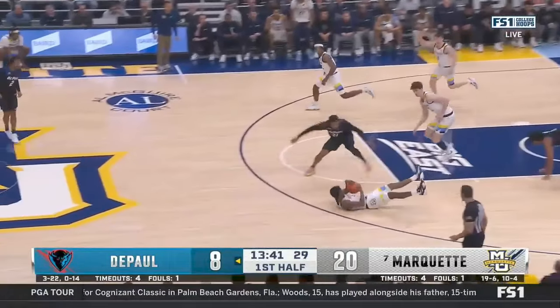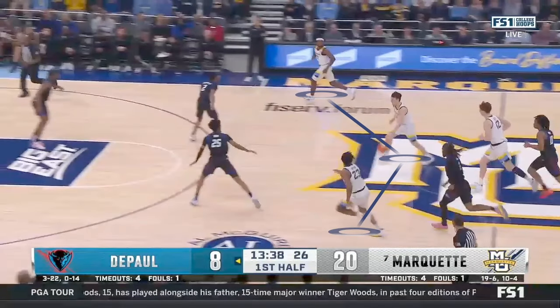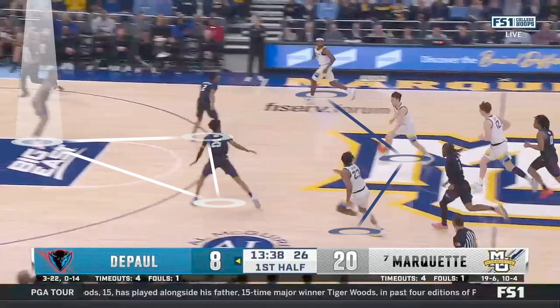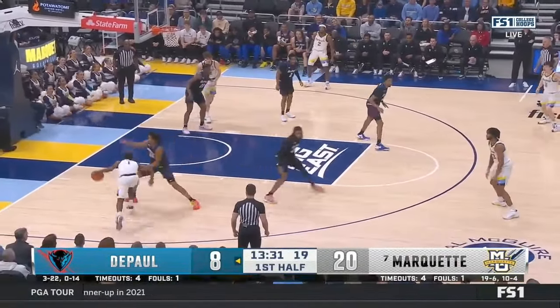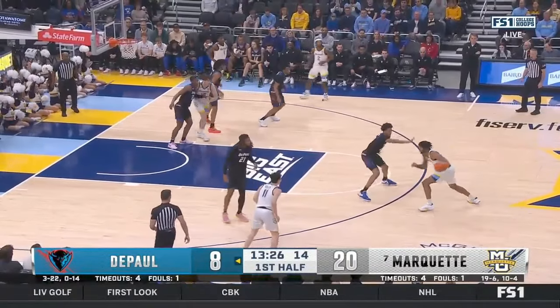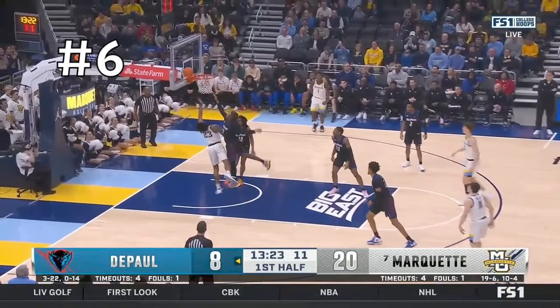He gets the ball back in transition. On this catch it's three-on-three so there's not really an advantage, but this defender is shaded to the top side of the court, so he knows number 25 has to take him. DePaul does a great job cutting him off and making them play in the half court. Later in the possession, he gets this side ball screen, and when he comes off, most people would shoot it because of the space — but he recognizes both defenders trying to step up to help and throws the ball through a tiny little window for assist number six.